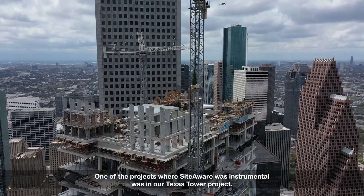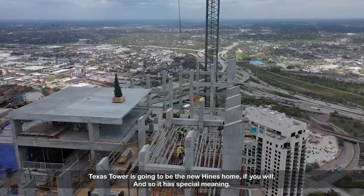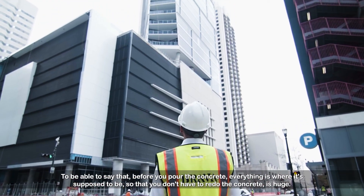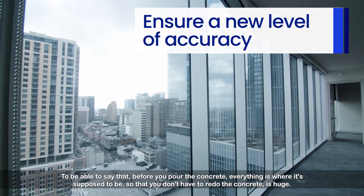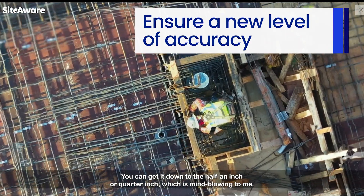One of the projects where SiteAware was instrumental was in our Texas Tower project. Texas Tower is going to be the new Heinz home, and so it has special meaning. To be able to say that before you pour that concrete, everything is where it's supposed to be so that you don't have to redo the concrete is huge. You can get it down to the half an inch or quarter inch, which is mind-blowing to me.